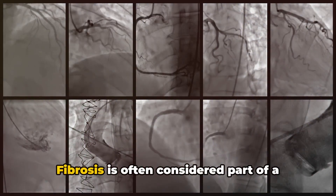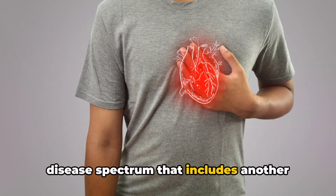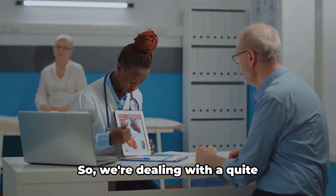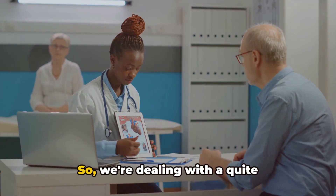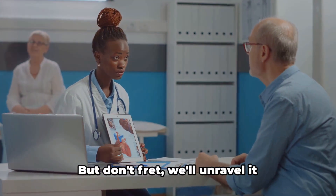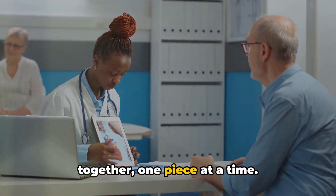Endomyocardial fibrosis is often considered part of a disease spectrum that includes another condition called Löffler endocarditis. We're dealing with a quite fascinating and complex health issue here, but we'll unravel it together, one piece at a time.